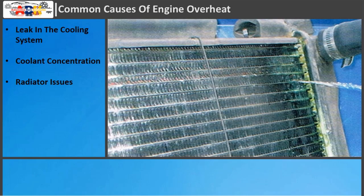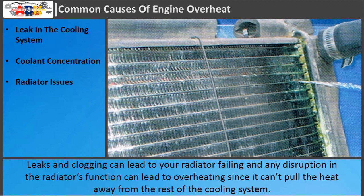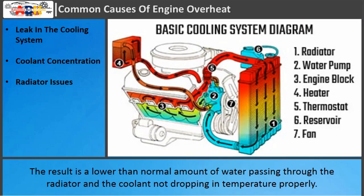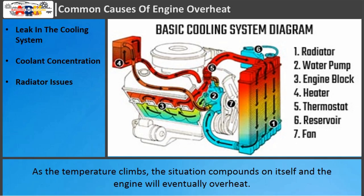Radiator issues: Leaks and clogging can lead to your radiator failing, and any disruption in the radiator's function can lead to overheating since it can't pull the heat away from the rest of the cooling system. If the radiator in your car is old, rust and sludge can build up inside the cooling tubes where the coolant passes through the system. The result is a lower than normal amount of water passing through the radiator, and the coolant not dropping in temperature properly. As the temperature climbs, the situation compounds and the engine will eventually overheat.